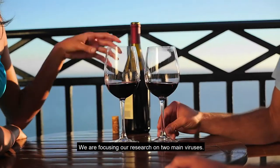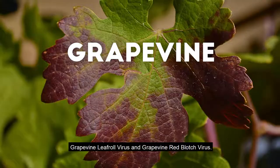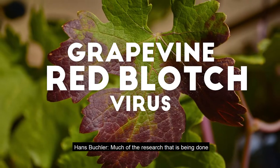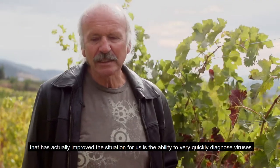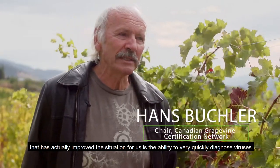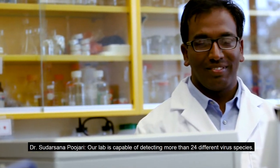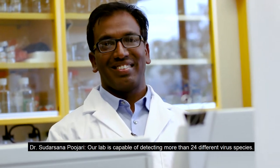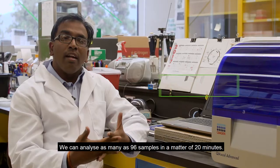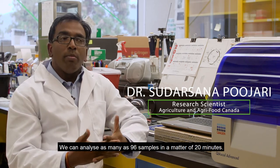We are focusing our research on two main viruses: Grapevine leaf roll virus and Grapevine red blood virus. Much of the research that has actually improved the situation for us is the ability to very quickly diagnose viruses. Our lab is capable of detecting more than 24 different virus species and can analyze as many as 96 samples in a matter of 20 minutes.